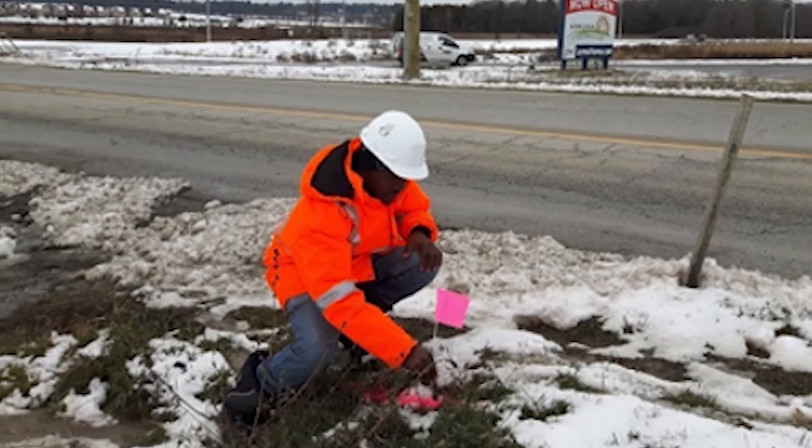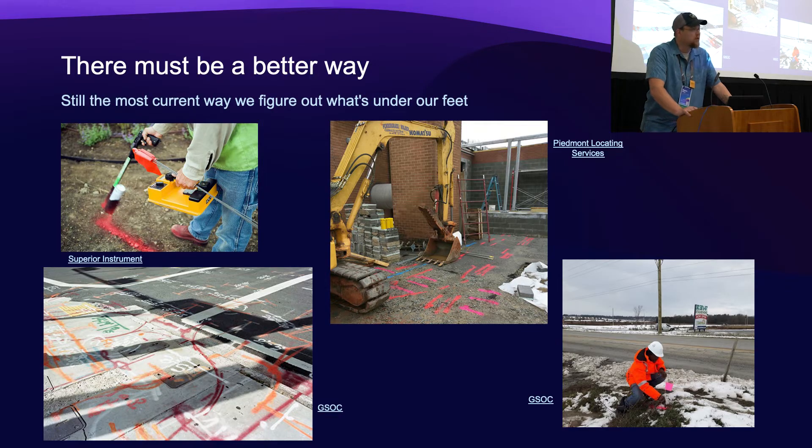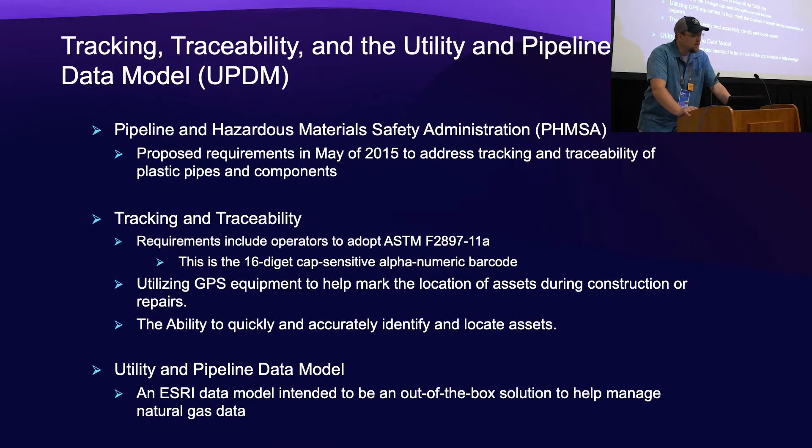Working with the utility companies, I wanted to incorporate a digital as-building capability that was going to satisfy our need for how we do things in our other divisions, but also their needs. They told me about this utility data model network and a utility pipeline feature layer set that I hadn't been familiar with at the time. So I did a little Googling, and by coincidental dumb luck I found a guy named Tom DeWitt who works with Esri. I emailed him and said, Tom, you seem to know about this utility pipeline data model — what can you tell me?